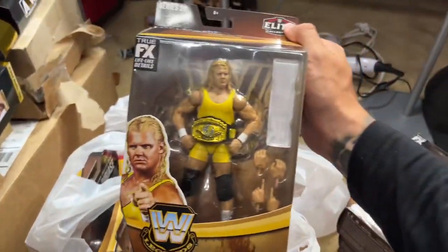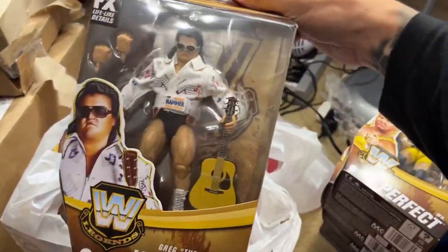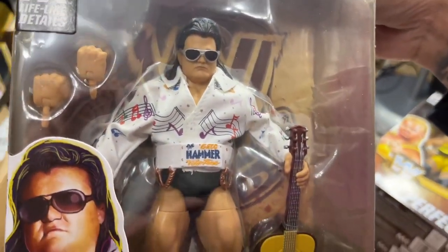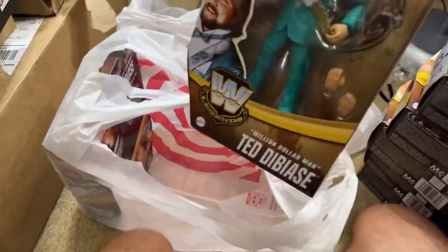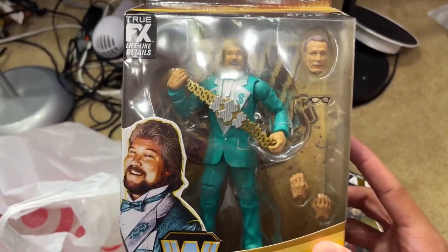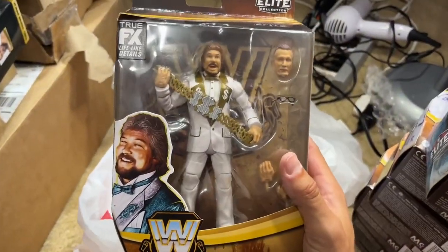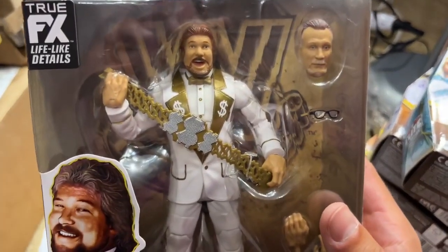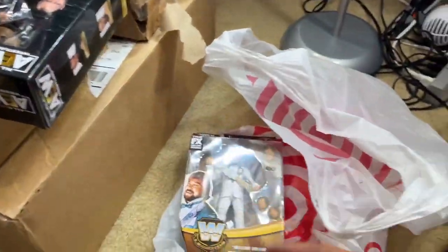We also have the rest of the Legends figures. Mr. Perfect here with the cloth towel — he's got the IC Championship, really good-looking in the yellow. Greg the Hammer Valentine with the new leg mold, those thick legs looking pretty damn good, with the nice white jacket. Not my favorite talent, but still a cool figure. And we found the full set — not only the regular edition but the Chase. Regular edition Ted DiBiase in the green suit is a beautiful figure — Old Man Ted and Younger Man Ted in the green. And then the white suit Chase, which I'm so excited about. White and gold, Million Dollar Title looking good — really clean.